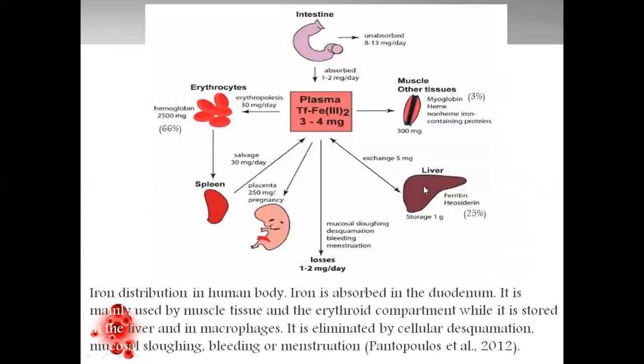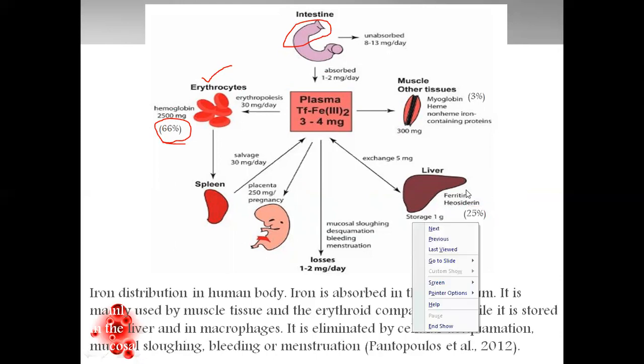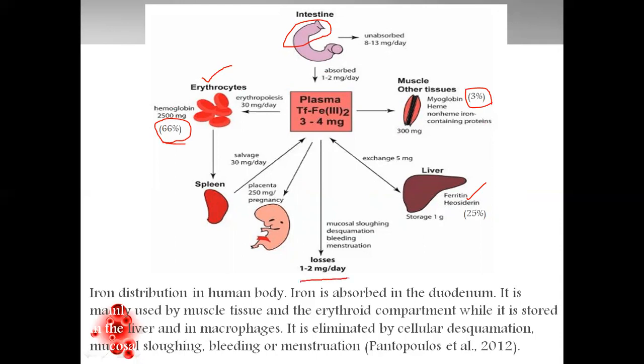We'll see the fate of iron in our body. When iron is absorbed from the intestine at the duodenum — the major site of absorption — majority of the iron, about 66%, is converted into hemoglobin and transported to erythrocytes. Then 25% is stored in the liver in the form of ferritin. 3% is required by muscles and other tissues. 1 to 2 milligrams per day represents normal losses from the body in the form of mucosal sloughing, desquamation, bleeding, and menstruation.